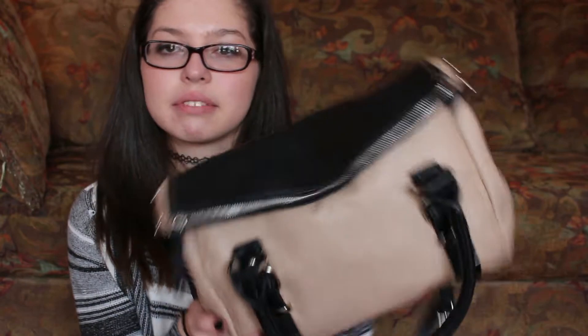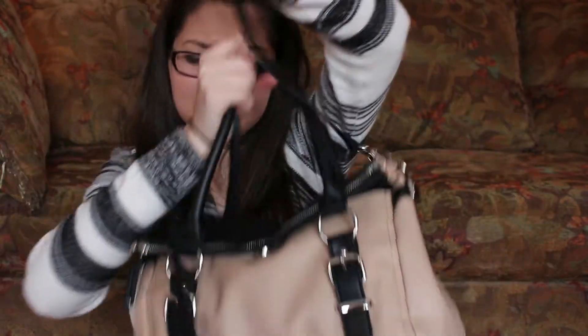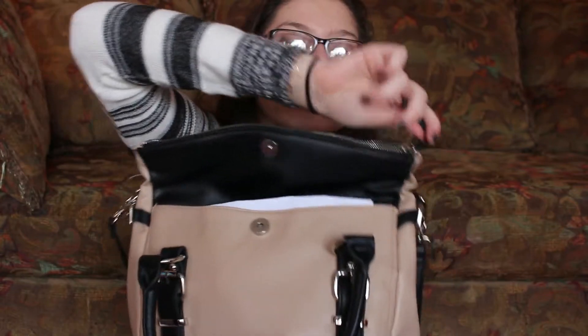So my bag, it looks like this. It has like a handle and then it has like a shoulder strap, and then you can open it up like this and it has a compartment right here, but then you unzip — doing this with one hand — and then you unzip this and it has like a whole bunch of stuff.